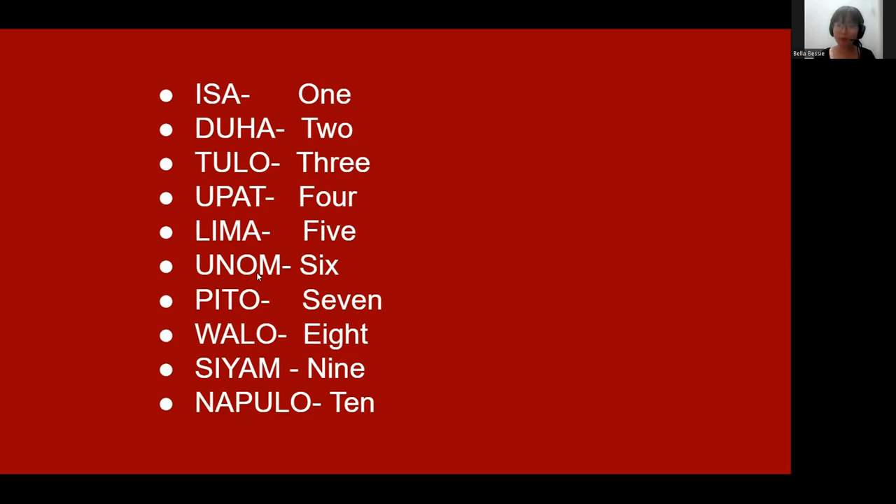'Unum' means six. 'Pito' means seven. 'Walo' means eight. 'Siyam' means nine. 'Napulo' means ten. So those are the numbers one through ten.